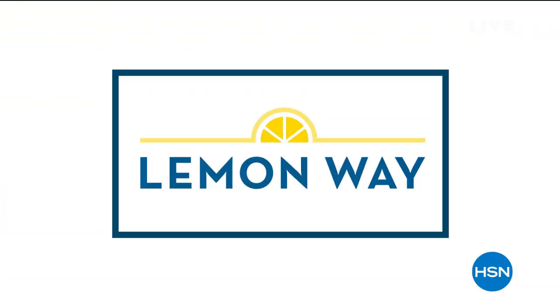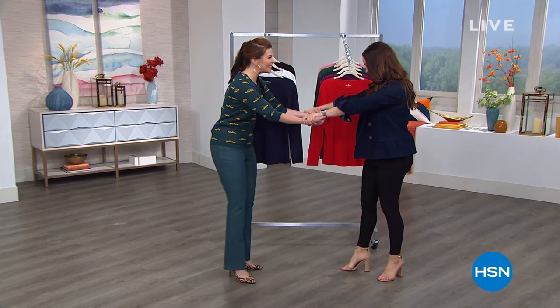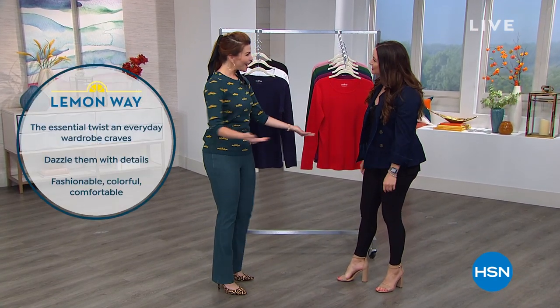Every day, look and feel your absolute best. We've got an entire hour of Lemon Whey coming up for you right now, so I hope that you stick around and continue to shop with us. My name is Carrie Smith, and I have not been shopping with you for well over three months. It is wonderful to be back, and Miss Sarah is joining us as well.